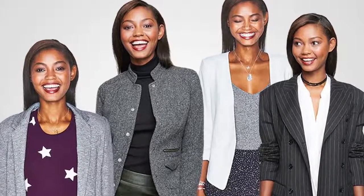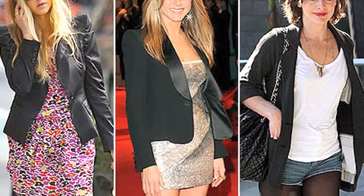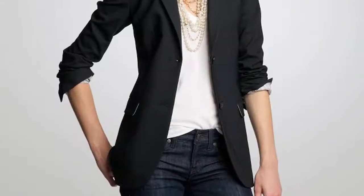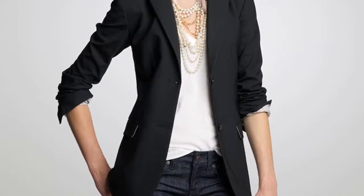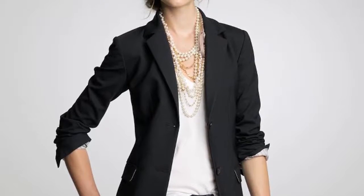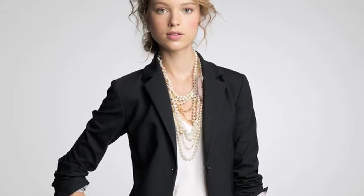You have heard our thoughts on almost every fashion must-have. Now here's our shortlist of four most essential blazers. A woman's wardrobe must boast of the boyfriend blazer. The idea of a boyfriend blazer is that it's supposed to look like a woman just threw on her boyfriend's blazer nonchalantly for a casual chic look.